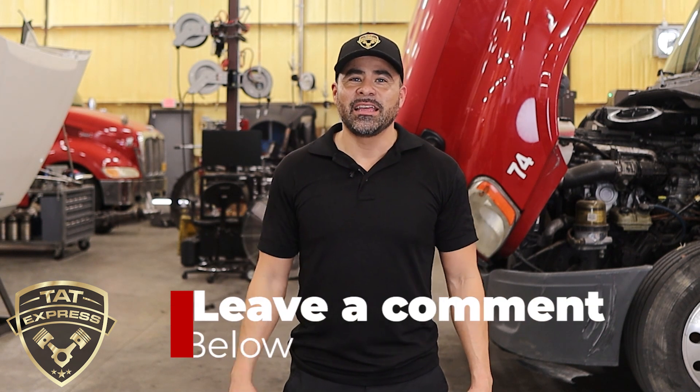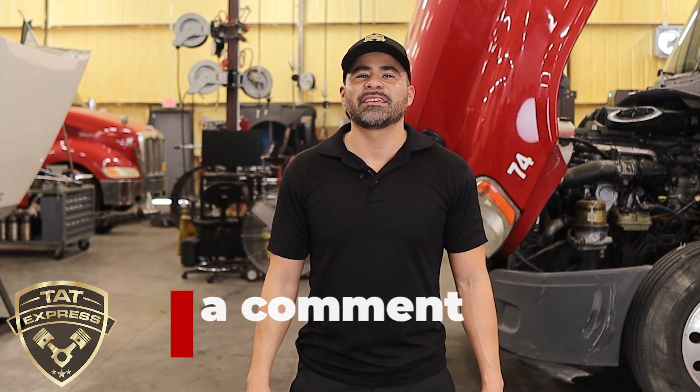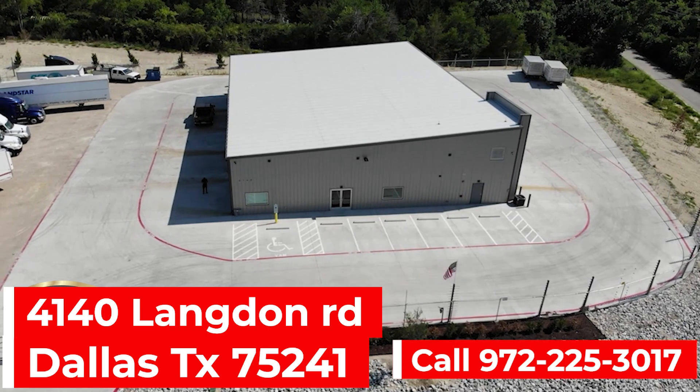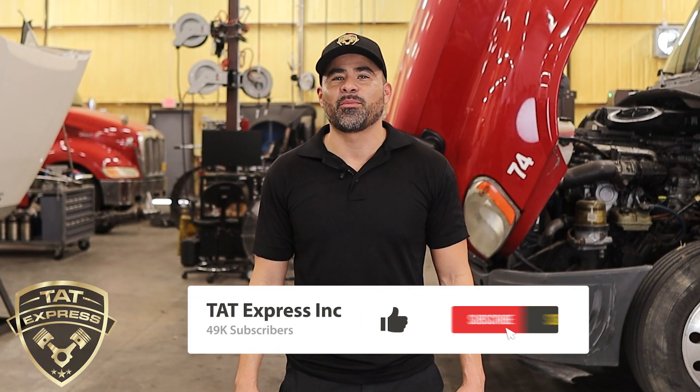I hope this information was helpful if you own a DD15 and want to add longevity to your engine. If you'd like to schedule an appointment, you can call us at 972-225-3017. TAT Express is located at 4140 Langdon Road, Dallas, Texas 75241. Be sure to like and subscribe to our channel for more content. And until next time, be safe.